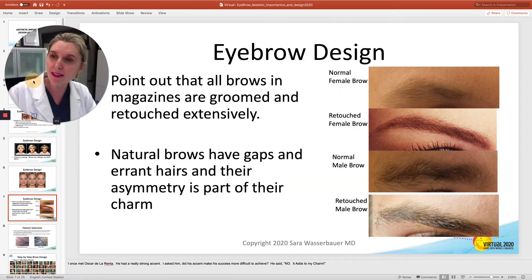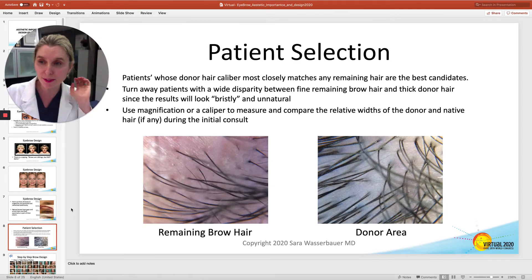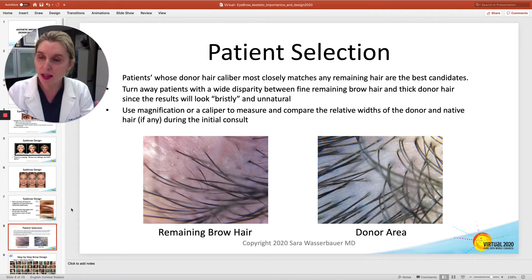Also point out that what they're seeing in magazines and online is retouched extensively, and natural brows have gaps and errant hairs that are going to really make it look right. What doesn't look right is if you put hair that's too thick into a brow. You need only singles, and you need to make sure that the caliber of the hair you're transplanting matches the caliber of the target hair. If they don't have any hair there, you can make it up as you go along, but otherwise they'll look too bristly and unnatural.